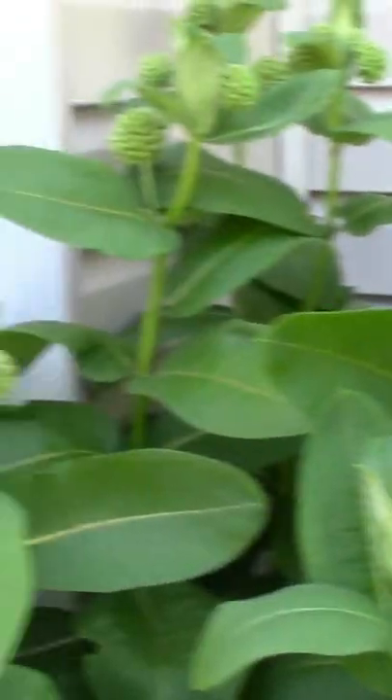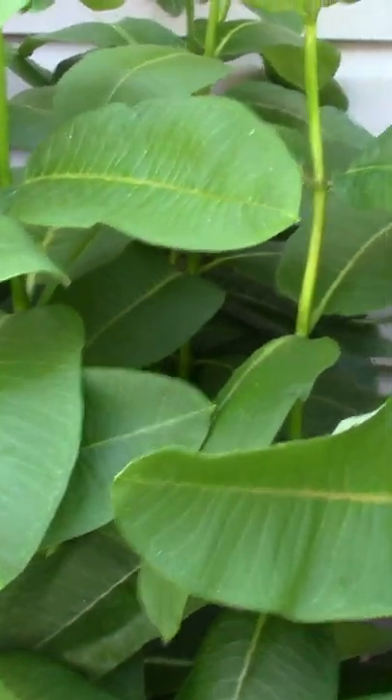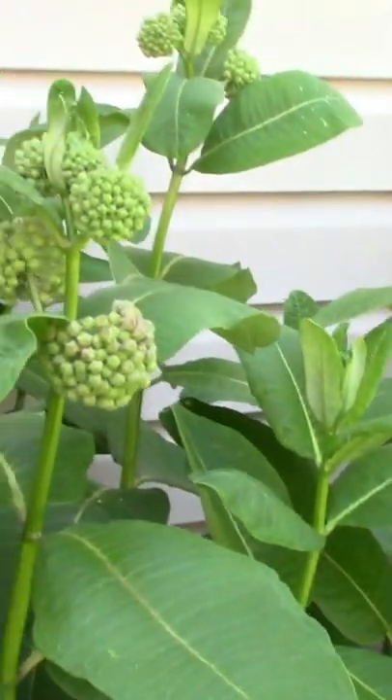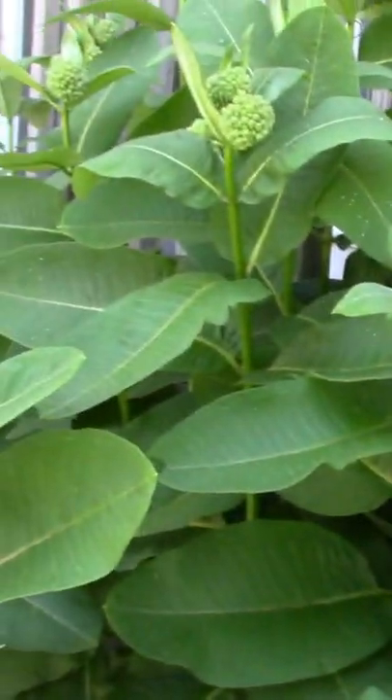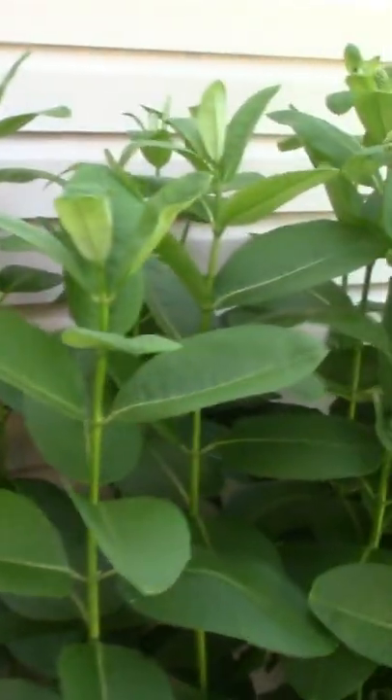This is what milkweed looks like. There's tons of different types — I have two grown in my garden, and this is the main one. They're getting ready to flower, and the flowers on these smell so beautiful when they open up. It's really good smelling. Plus it benefits the monarchs and some other butterflies too that depend on the milkweed for survival.